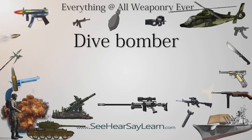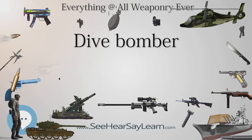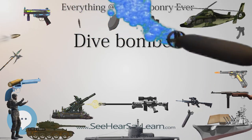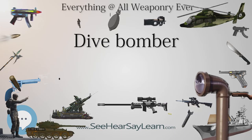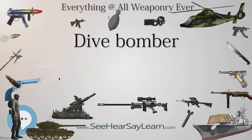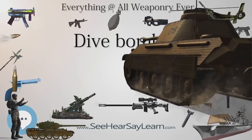The Vultee Vengeance was developed in the U.S. as a private venture dive bomber for export. It first flew in March 1941. It had a zero-incidence wing, which was perfect for vertical dives as there was no lift from wing or tailplane in a dive, but it had to fly in a nose-up attitude to maintain level flight, which made landings difficult.